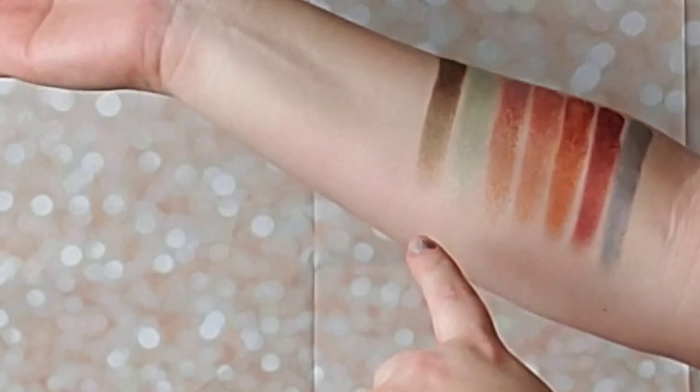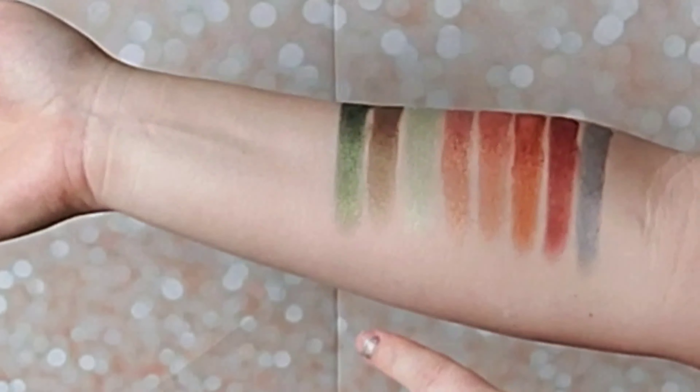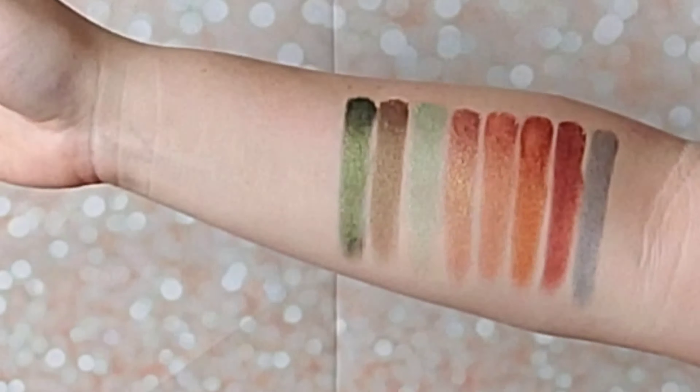The next shade is called Adorbs. What you guys are seeing is just a plain red, maybe with some gold glitter. When I'm looking at it, I'm seeing a red to orange to green flip actually in the glitter itself. It is a really interesting shade — very pretty.